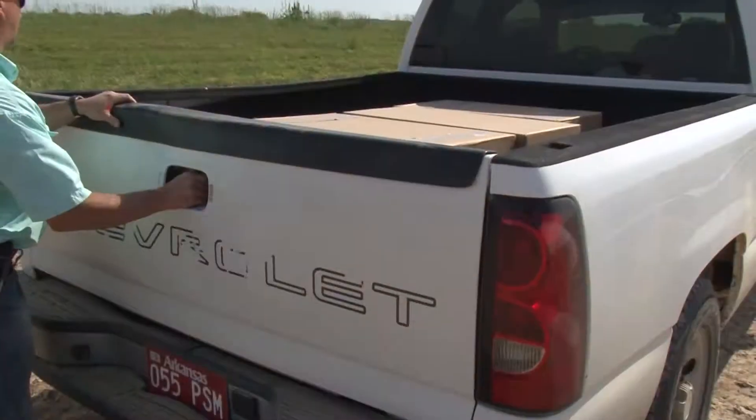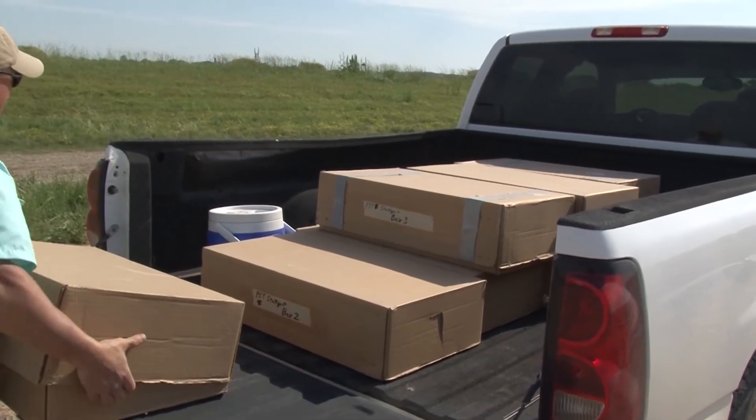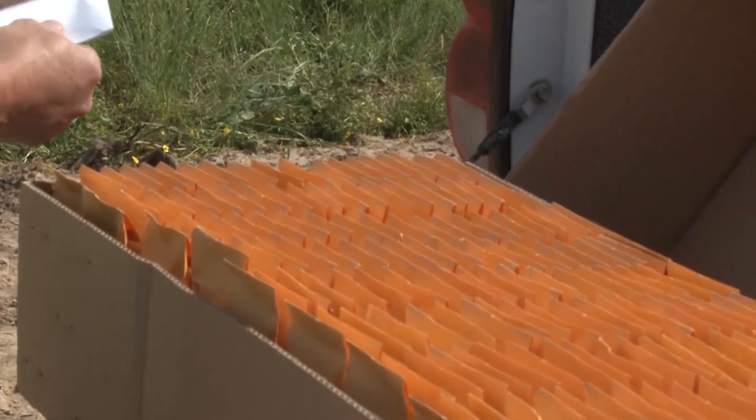Most of our seed has already been packaged and in the field now, but we are still finishing up. This is a double crop soybean test that will be established at Kaiser at the Northeast Research and Extension Center.